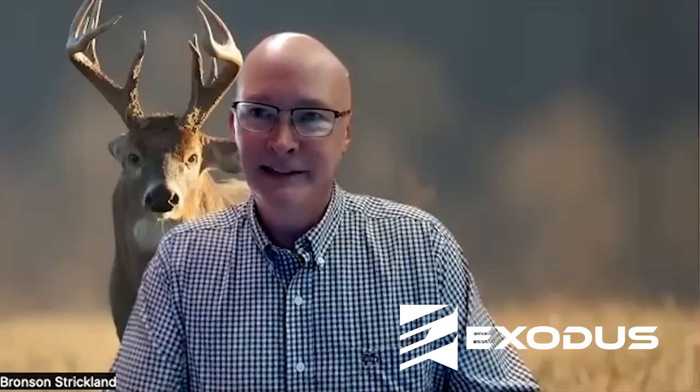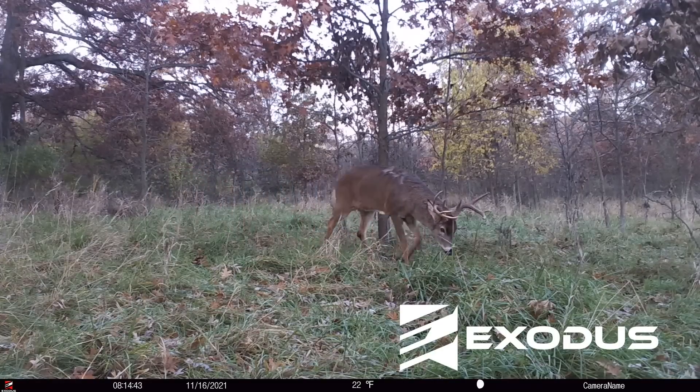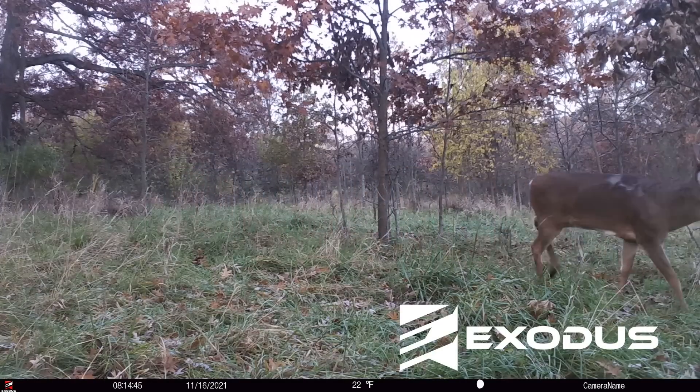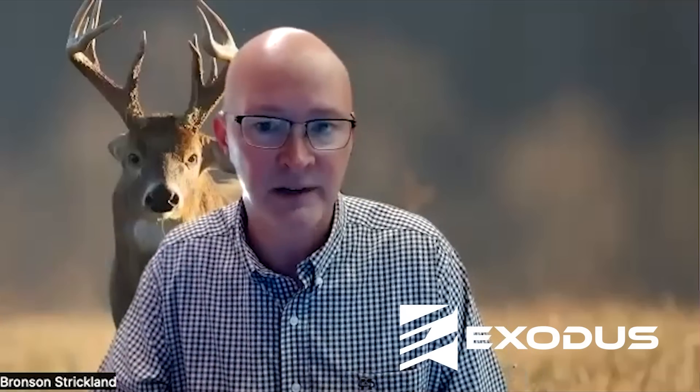When some of these bucks go on excursions, is there a general duration? We kind of define an excursion as a weekend trip or an overnight trip — usually less than 24 hours, sometimes only about 12 hours. But when you plot the data, there's this distinct little marker where they have left for a few hours, gone a few miles away, and they come back. So it's an aberration of their normal movement.